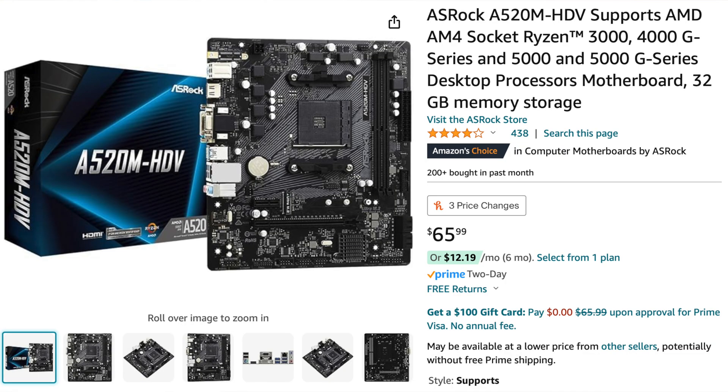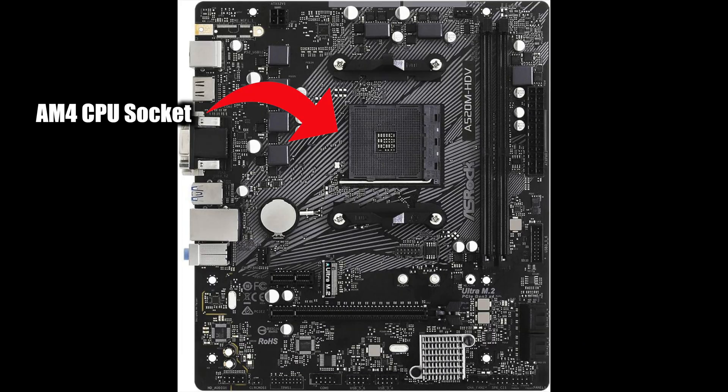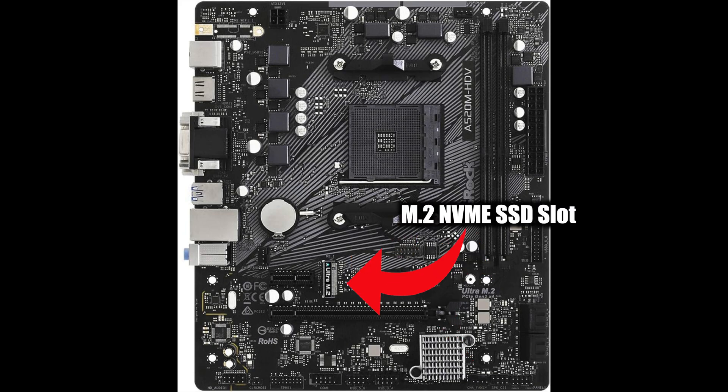For the motherboard, we picked out the ASRock A520M HDV. It's a very cheap motherboard at around $65, but it does have an AM4 socket for the CPU we'll be adding and two memory slots which can hold up to 32GB of RAM. There are also two PCIe slots — one can fit a graphics card — and the motherboard also has an M.2 slot for an SSD.